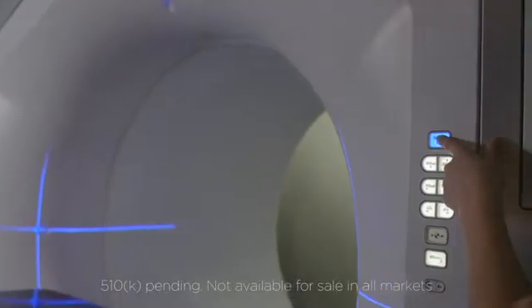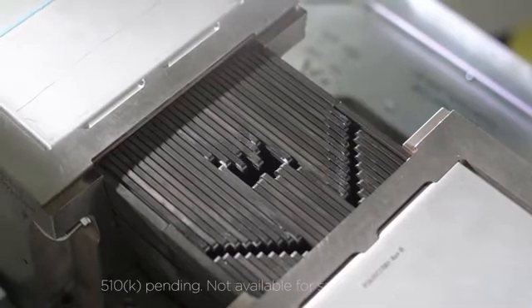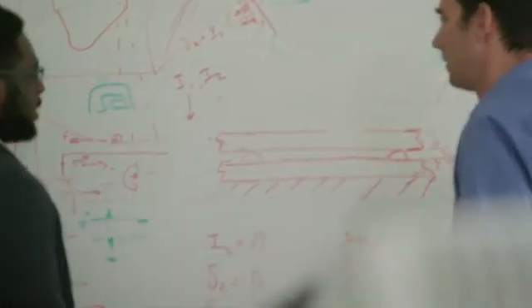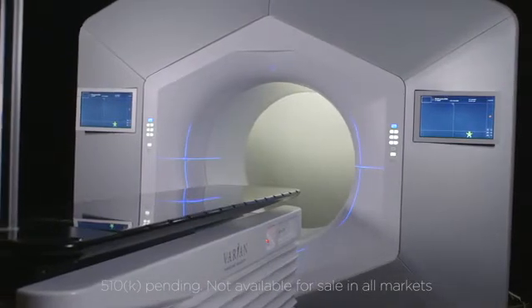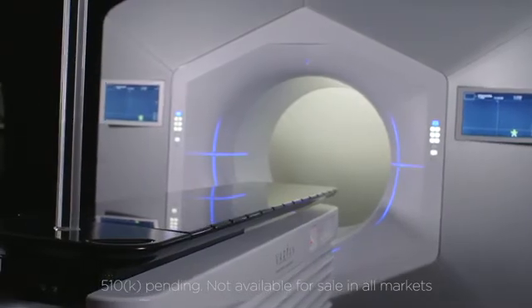We've got a brand new patented dual layer MLC — that's the device that shapes the beam. Every patient is unique. Radiotherapy really is personalized medicine already. To do that, we have to shape the beams exactly to that anatomy. Today, adopting Halcyon means you're getting a very reliable machine that will deliver high quality, high throughput treatments, and your clinical operations day-to-day are going to be much more simplified.